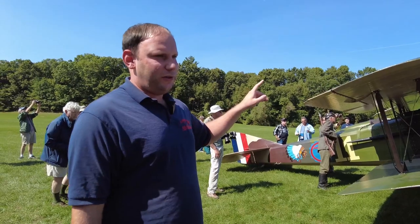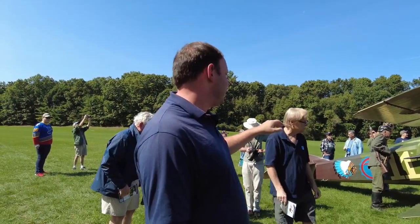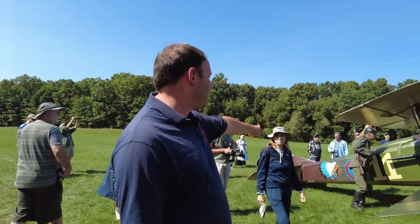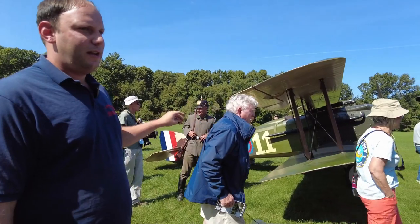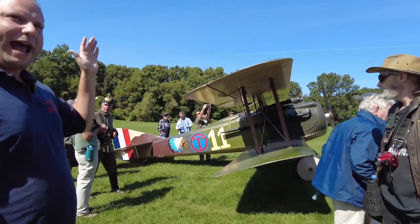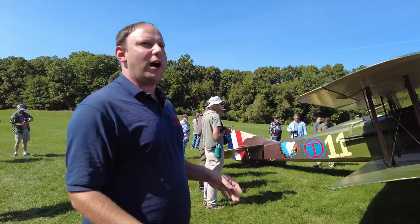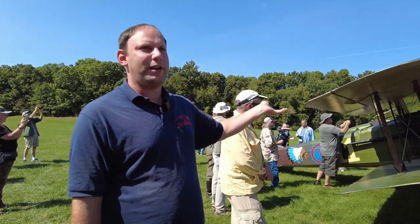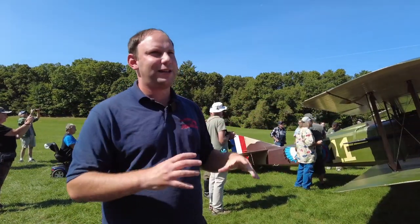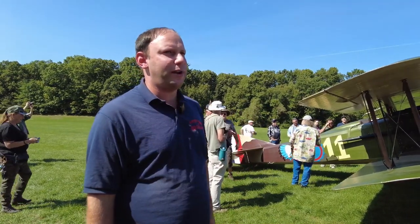The T is the personal insignia of the pilot who flew this in the Lafayette Escadrille — George Turner — and the Indian brave head was their squadron insignia. This paint scheme comes right as the Lafayette Escadrille was becoming an actual American squadron, so it's sort of an in-between paint scheme. He flew airplane number 11, the bottle cap with the T was his personal symbol, and the Indian brave was the squadron symbol.